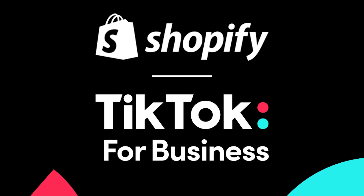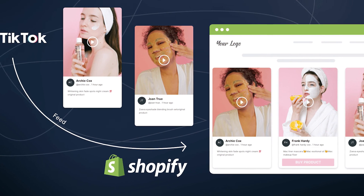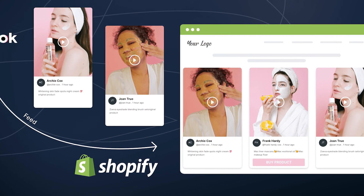But wait, there's more. If you're already using Shopify, integrating your products with TikTok shop is a piece of cake. Shopify's got your back with essential features like adding shopping tabs to your profile and syncing your products seamlessly. Say goodbye to the headache of manual data entry.